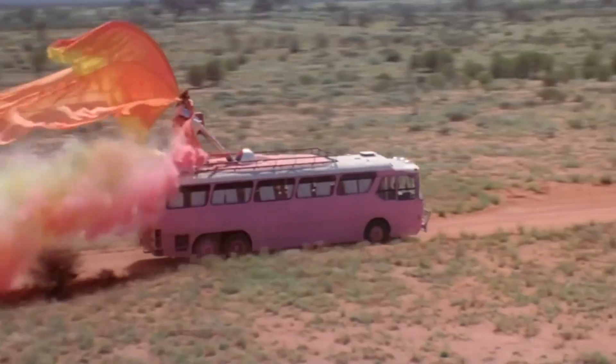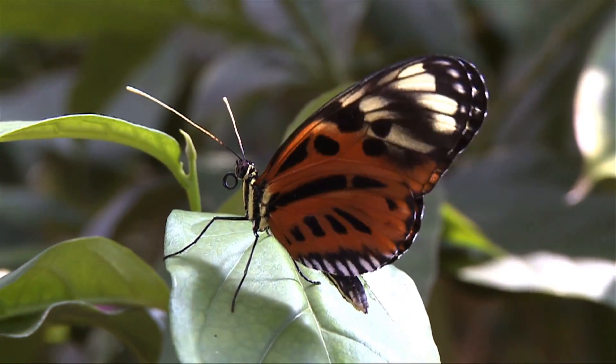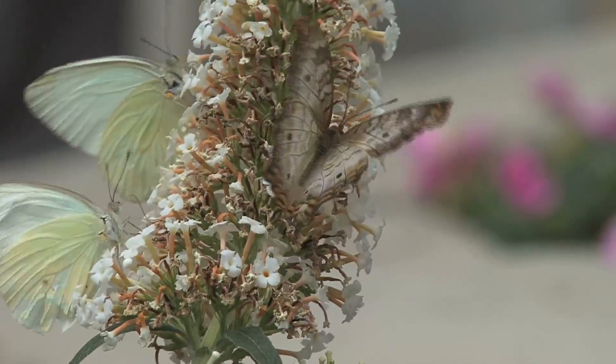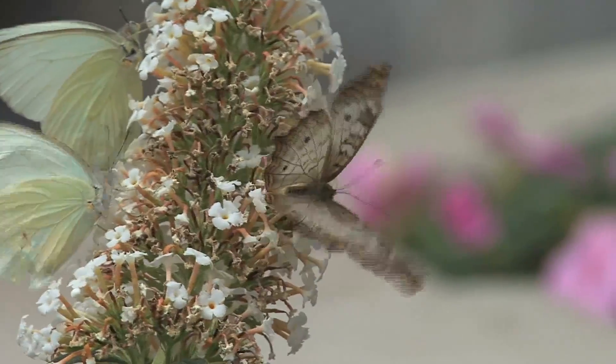Butterflies are totally the dancing queens of the animal world. They have amazing and unnecessarily huge wings for their tiny bodies. Their wings are way bigger than many other insects of the same weight. And new research shows that butterflies don't even need all that wingspan — they can still fly even when their wings are damaged, or even with half their wings cut off.